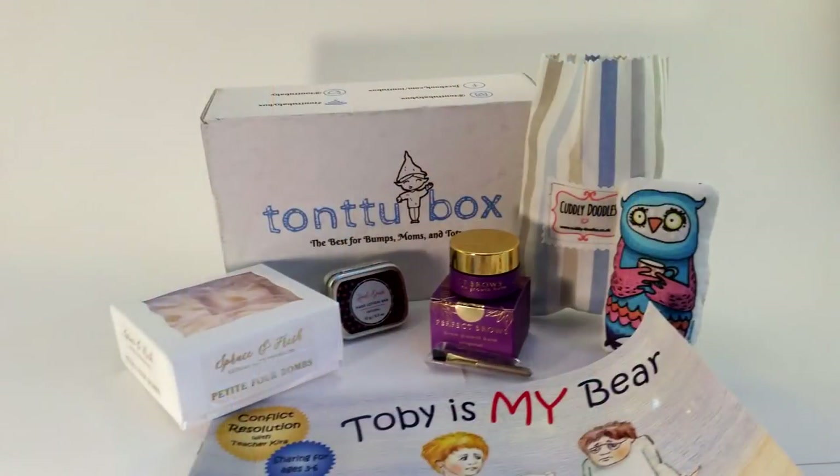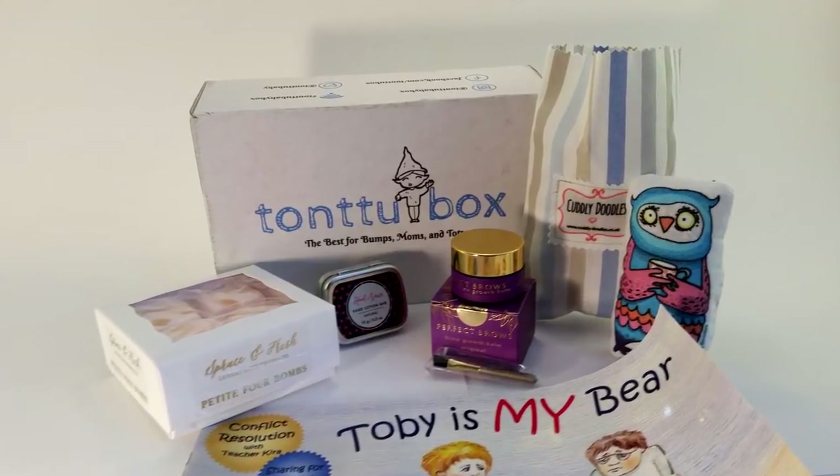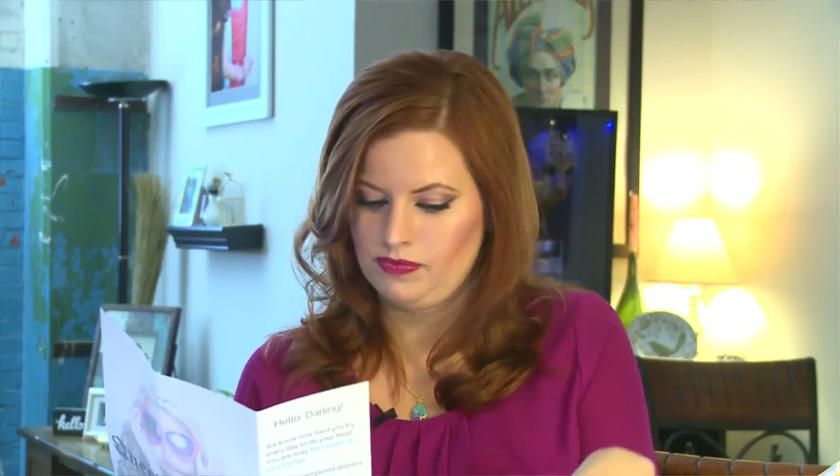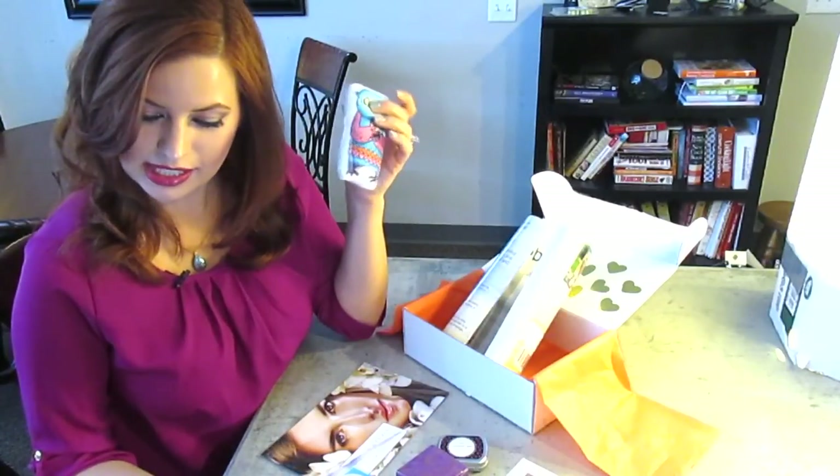And it looks like here's a Perfect Brow card that tells you the golden rules for the perfect brow and how to shape them. So Tantoo Baby Box is an awesome box whether you're pregnant or a mommy. It would make a great gift — so cute to get in the mail every month if you were pregnant. We have a book for our little baby, a cuddly doodles for our little baby, and then for the mamas: the solid hand lotion bar, the brow growth balm, and the Pettifor bath bombs. At $40 a month, totally customized. You can find them at TantooBabyBox.com. The hand lotion bar is by Heart Sauce. The bath bombs are $12, the Toby is my Bear book is $10, the Perfect Brow is $34.50 — that's almost what she paid for this entire box. The lotion is $5.50. And Margaret the Owl with her coffee is $10.80, from a little Etsy shop.